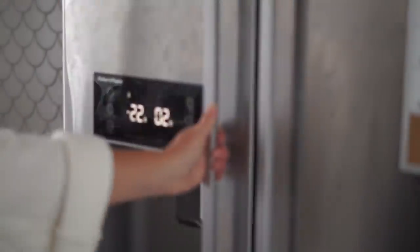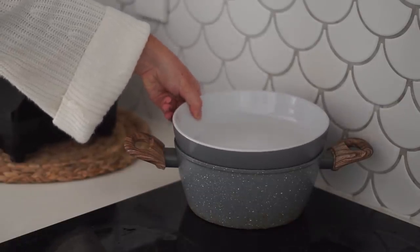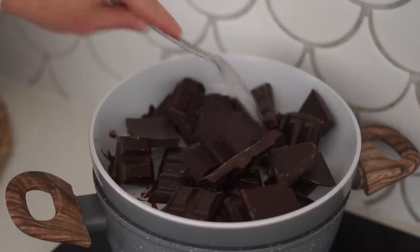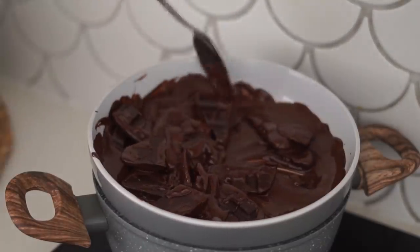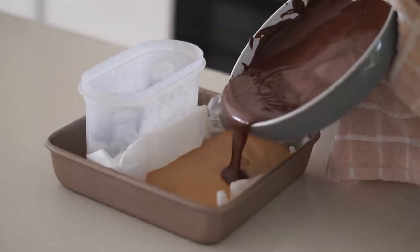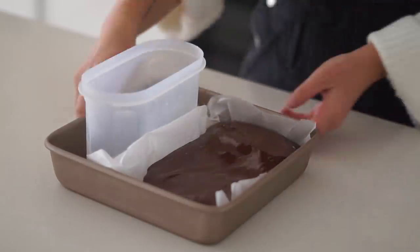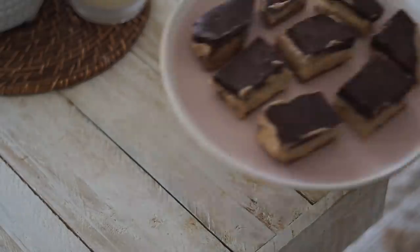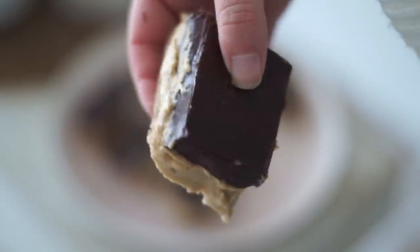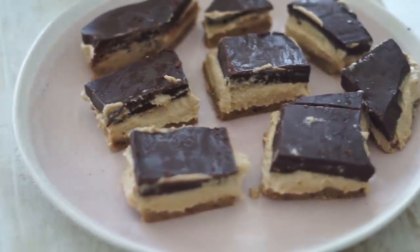For the chocolate layer I decided to just melt some chocolate, though I think this is where I went wrong. If I were to make any changes, I would use less chocolate and maybe make my own with coconut oil, maple syrup, and cacao. I melted a couple of blocks, poured it on top, put it in the freezer, and after cutting it into pieces these are my caramel slices — a really enjoyable sweet treat.